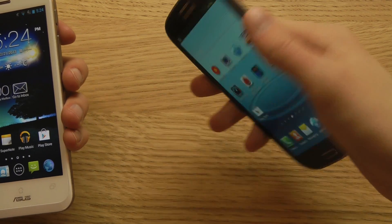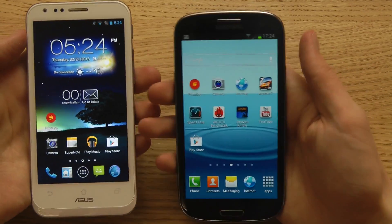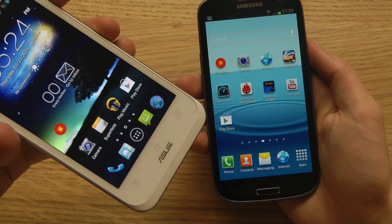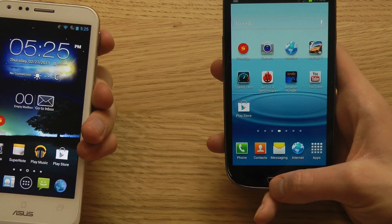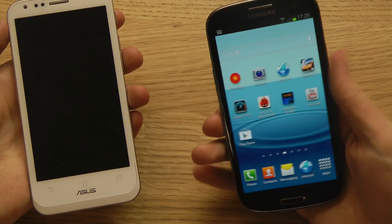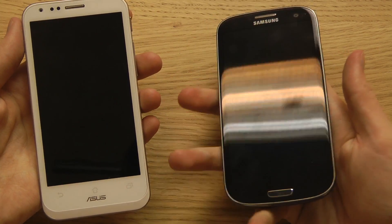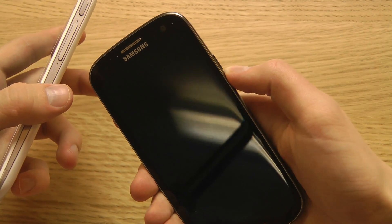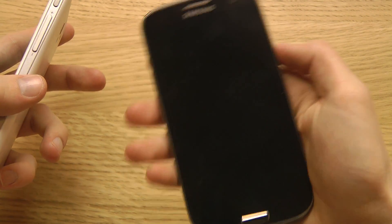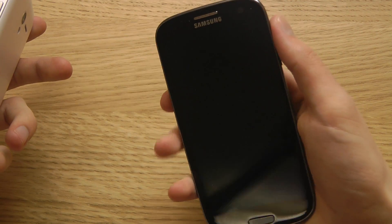Holding both in hand, the PadFone 2 actually feels more exclusive because of the solid, non-plasticky buttons. The Galaxy S3 has more of a slippery plastic feeling. However, I really enjoy that Samsung has a hardware button at the bottom — you can actually activate the phone from the front side when the screen is off, which you can't do with the PadFone 2. On the PadFone 2, volume and power buttons are all on the right side, while the Galaxy S3 has power on the right and volume on the left.